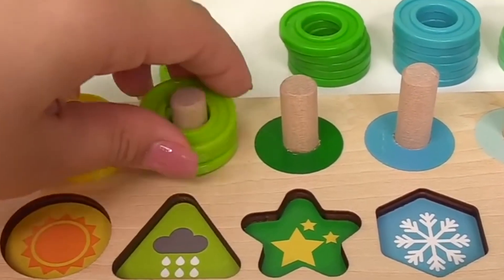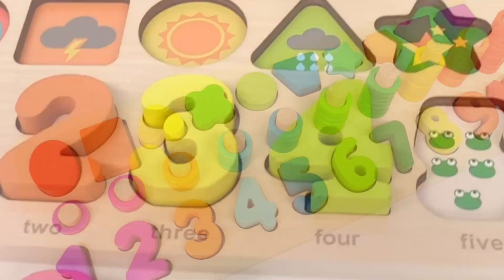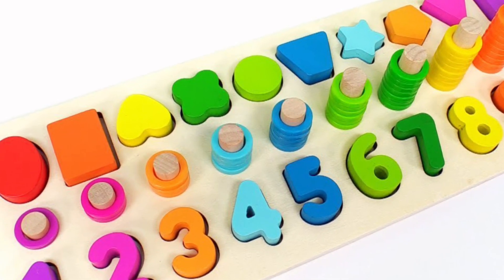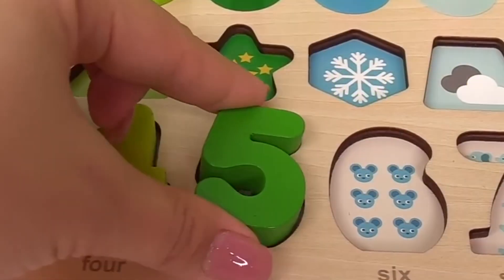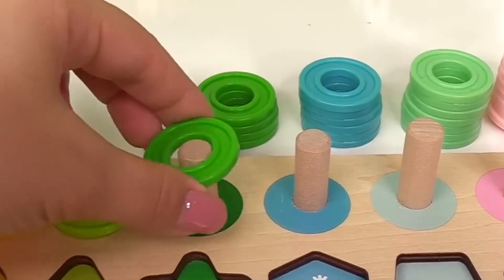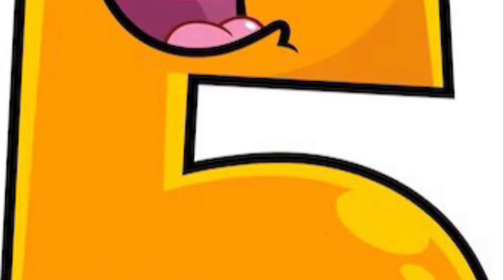And number four has a light green circle. Here's one. Two. Three. Four. With the five frogs. Let's put it right in here.